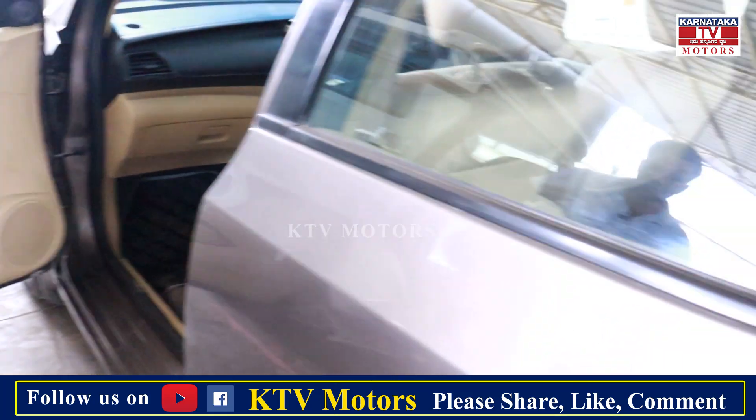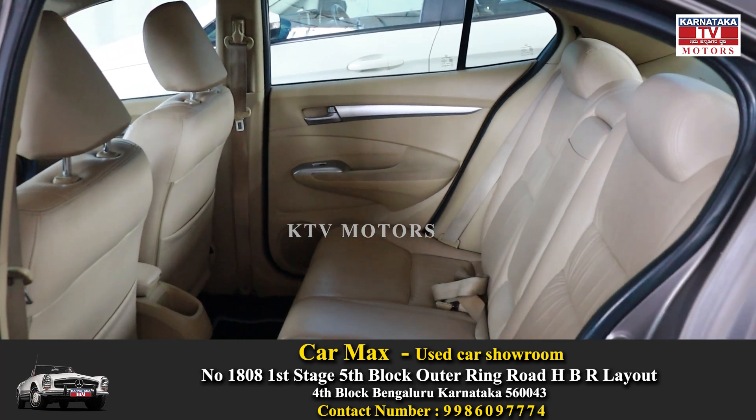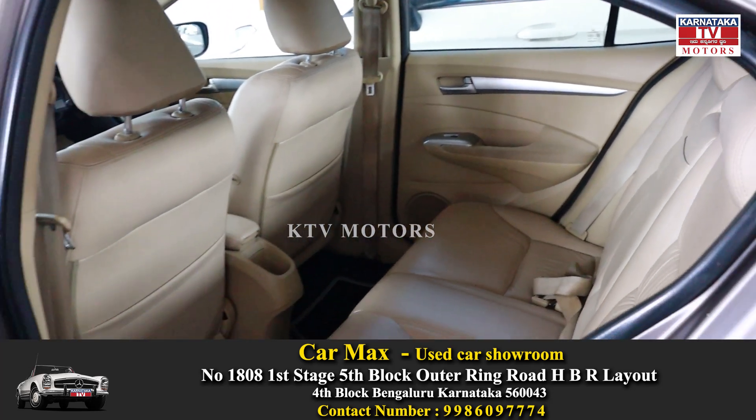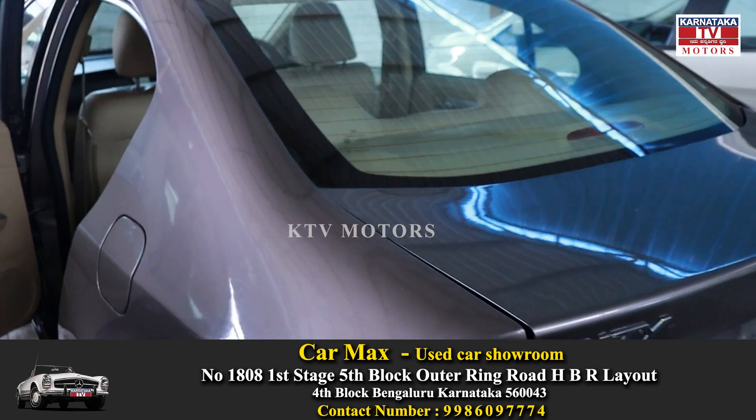This is a very striking color — steel gray. Yes sir. This is very spacious. Yes sir. This car is very neat.